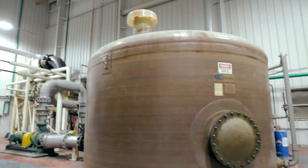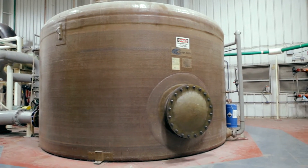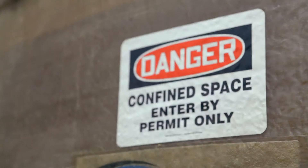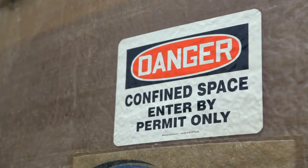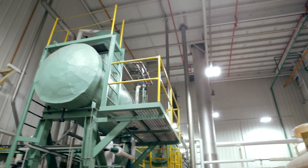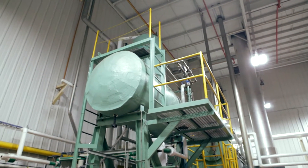There are a few spaces within the facility which meet the definition of being a confined space. These areas are clearly marked as confined spaces, and should an active entry be taking place, the area will be cordoned off appropriately. Only trained personnel are permitted to make entry into confined spaces.